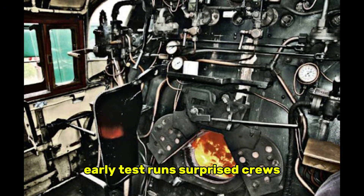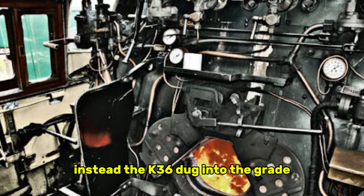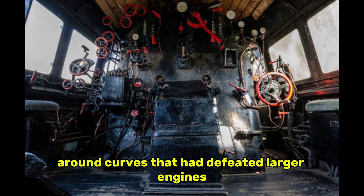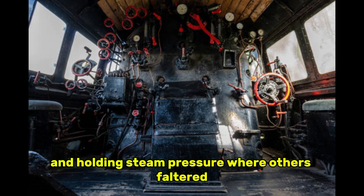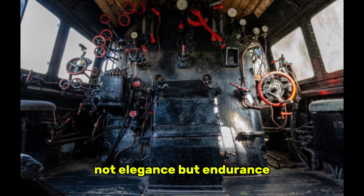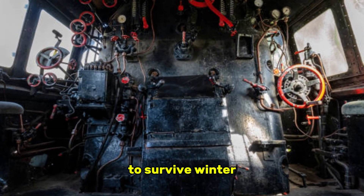Early test runs surprised crews who expected the engines to stall halfway up Cumbres. Instead, the K-36 dug into the grade with a firmness that contradicted nearly every prediction made in the Denver boardrooms. The locomotive moved slowly but relentlessly, gathering momentum around curves that had defeated larger engines and holding steam pressure where others faltered. For the first time, it became clear that the design rejected as too simple might have been engineered with an entirely different purpose in mind — not elegance, but endurance. And the mountains were only the beginning of what these engines would be forced to survive.